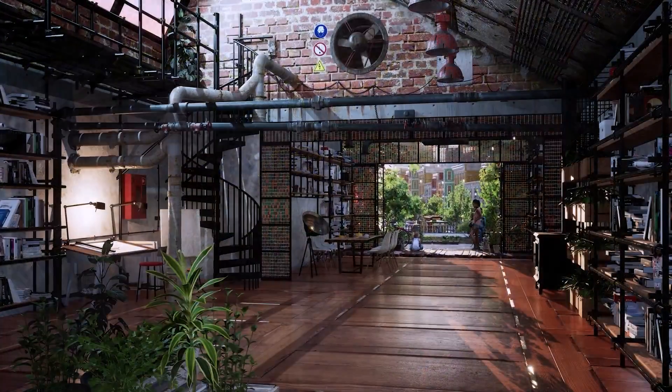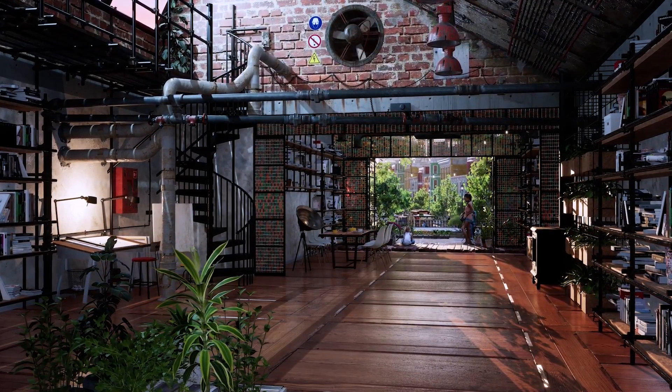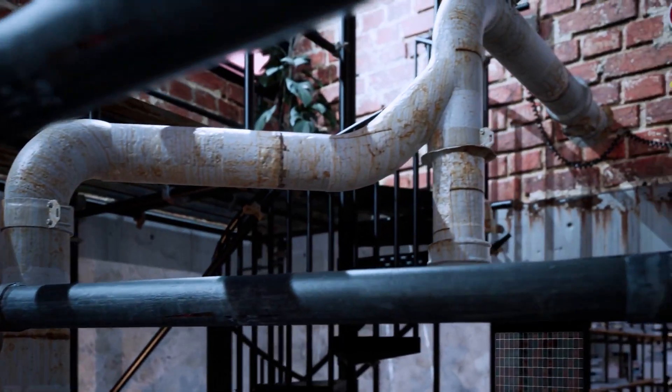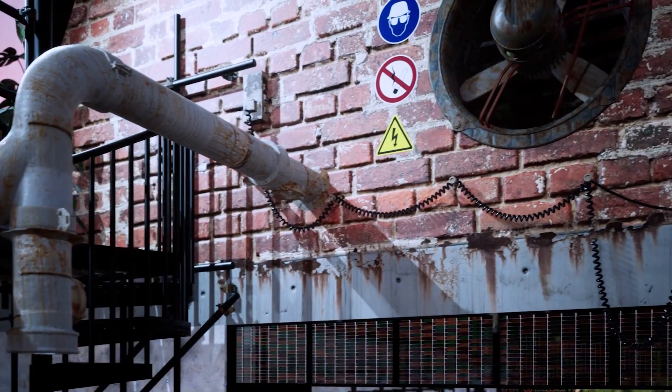The reason why I started using Twinmotion was because it was super easy to use and really quick. I had no architecture background, yet I was able to create my apartment in a few days.